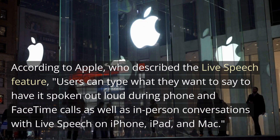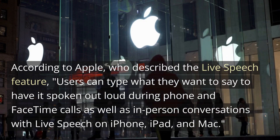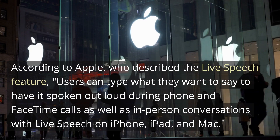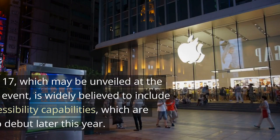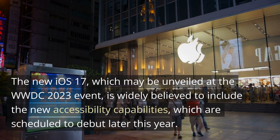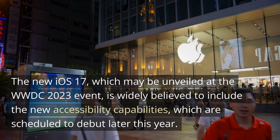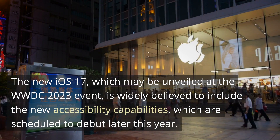According to Apple, who described the Live Speech feature, users can type what they want to say to have it spoken out loud during phone and FaceTime calls, as well as in-person conversations with Live Speech on iPhone, iPad, and Mac. The new iOS 17, which may be unveiled at the WWDC 2023 event, is widely believed to include these new accessibility capabilities, which are scheduled to debut later this year.